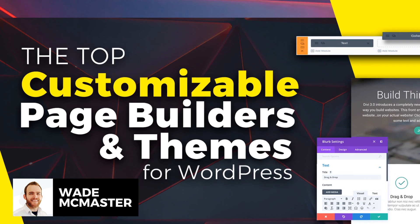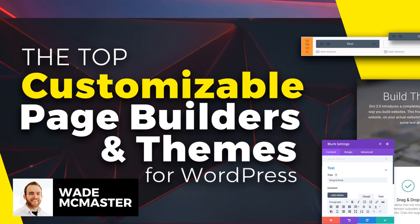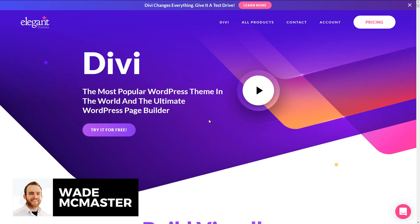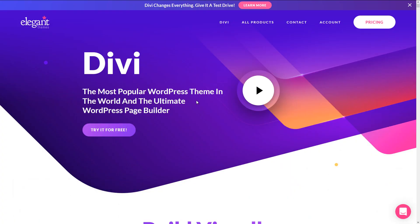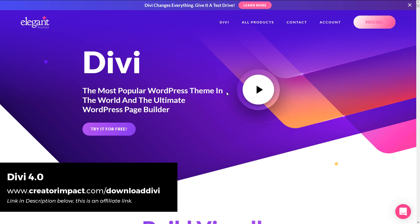The first theme I recommend — definitely the theme I recommend the most — is the Divi theme. This is a theme I've used to build over 100 websites in my web design business, and it just continues to get easier all the time.